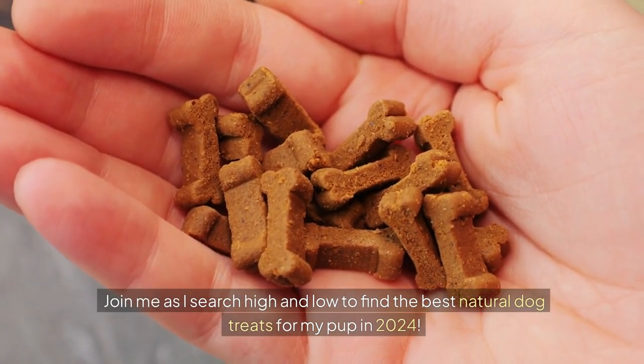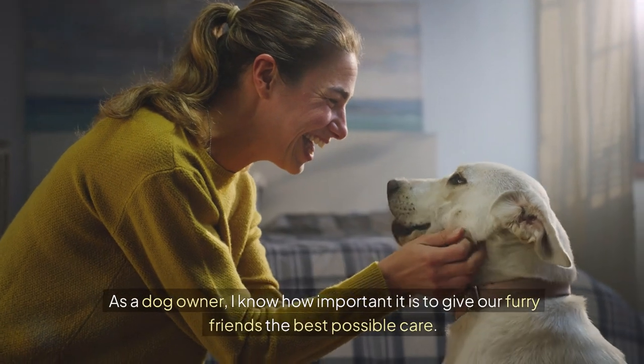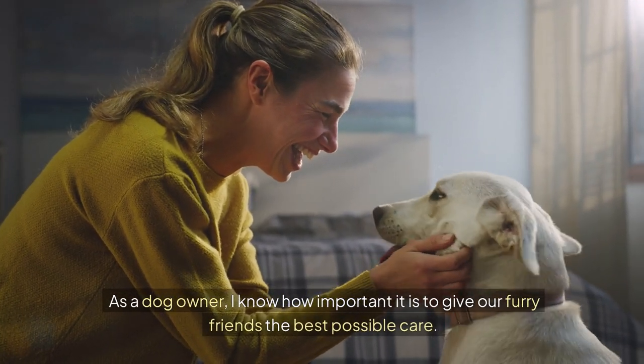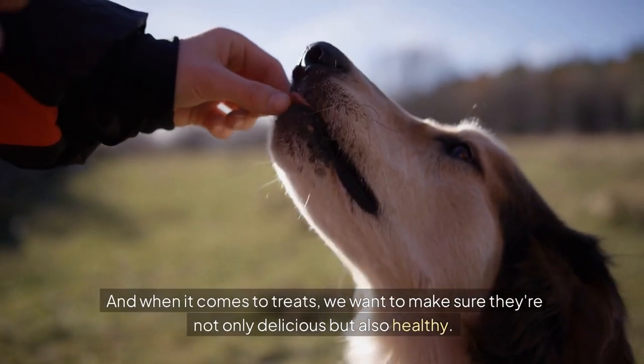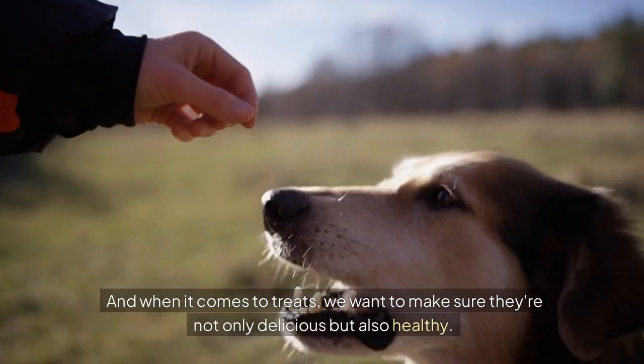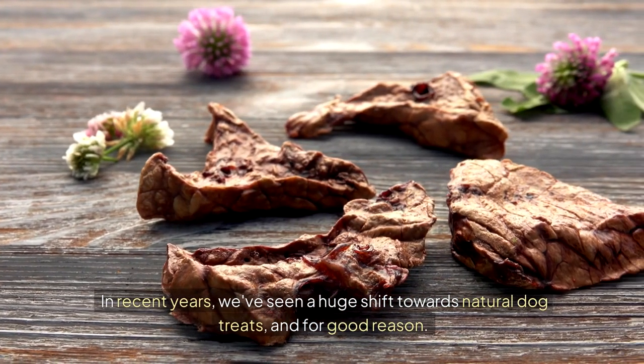Join me as I search high and low to find the best natural dog treats for my pup in 2024. As a dog owner, I know how important it is to give our furry friends the best possible care. And when it comes to treats, we want to make sure they're not only delicious but also healthy. In recent years, we've seen a huge shift towards natural dog treats, and for good reason.